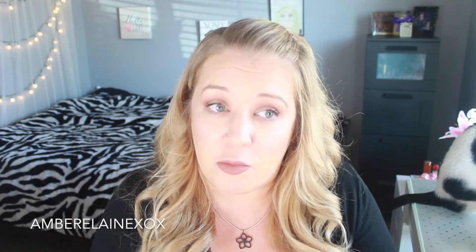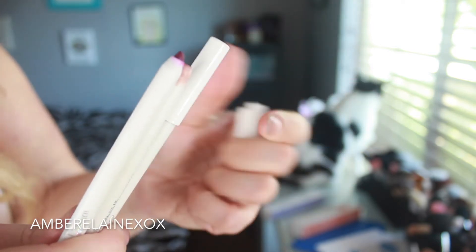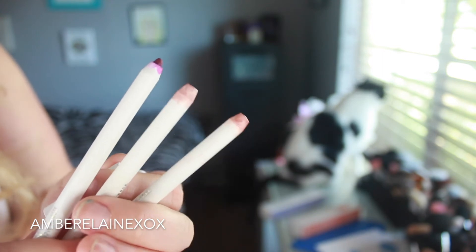For honorable mentions: I've been re-falling in love with ColourPop Lippy Stix liners. I've been using them non-stop — they're the product that keeps giving. You can sharpen them with a regular pencil sharpener, use them with gloss on top, they're so multi-purpose and for five bucks you can't beat it.